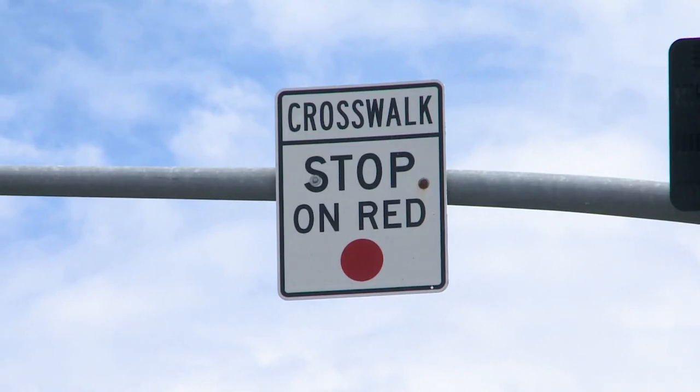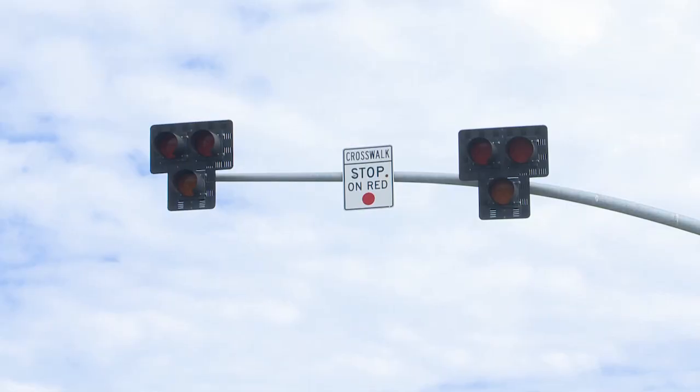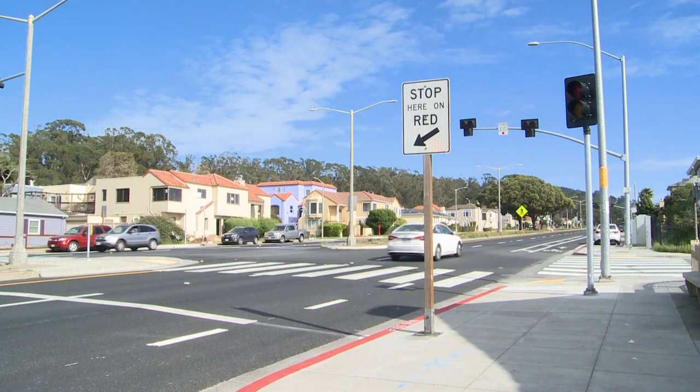The idea is that the beacons make the intersections safer when pedestrians are present, but also allow traffic to flow freely when no pedestrians are in the crosswalk.